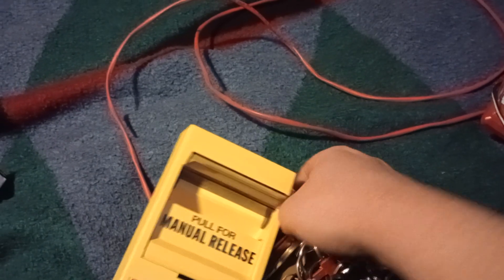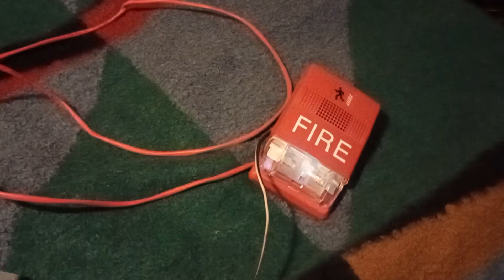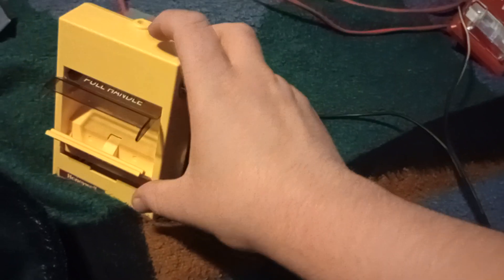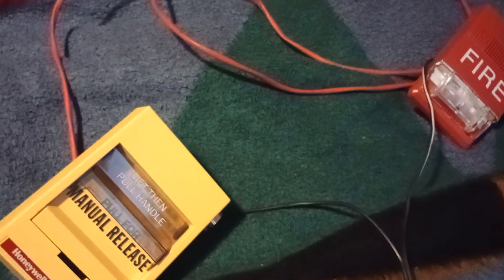I'm going to unlock the pull station before I pull it and give it a little reset. My grandma's home so I've got to make this kind of quick and be mindful of that. Both of these Edwards devices are rebranded by Honeywell.